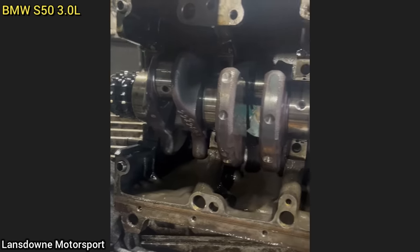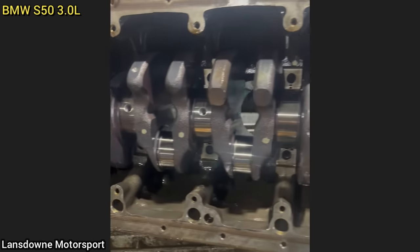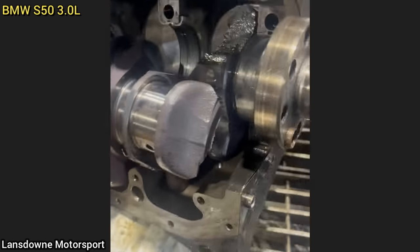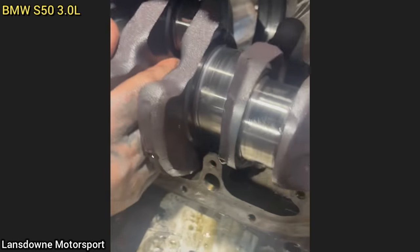And this customer's BMW was brought in as it had some engine issues. The technician said the customer installed a turbocharger onto the engine and left the engine completely stock, which resulted in the crankshaft breaking into two pieces.